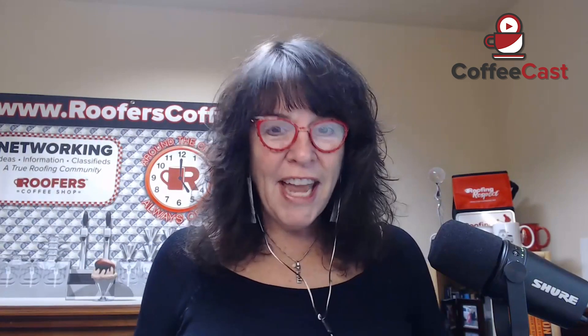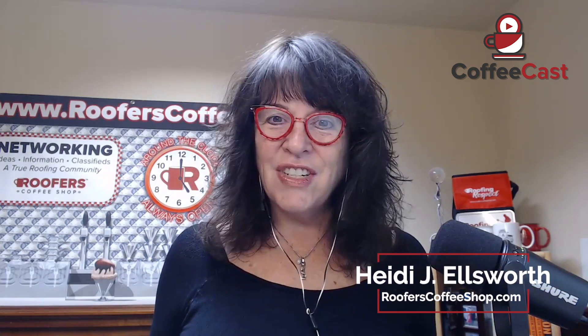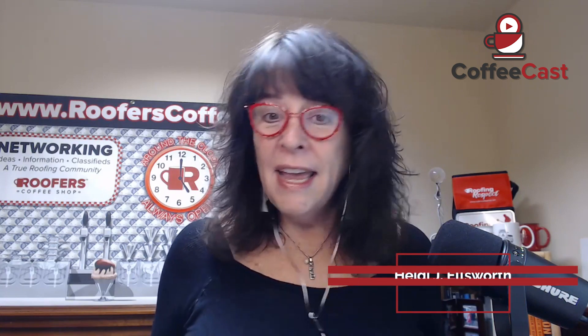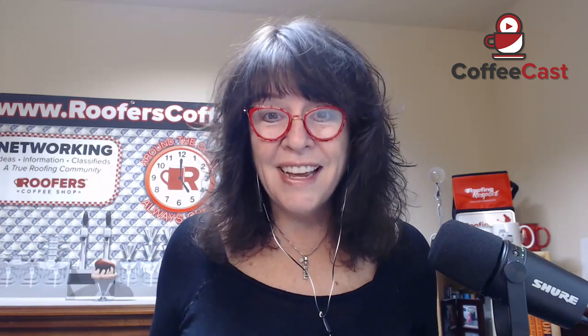Hello, welcome to Coffee Cast from Roofer's Coffee Shop. My name is Heidi Ellsworth and I am so excited for this next section of this multi-segment Coffee Cast on the tech stack from Owens Corning. Yes, we've been talking technology and I'm so excited today to bring Johanna Torkelson from Hover and John Gardner from Owens Corning.